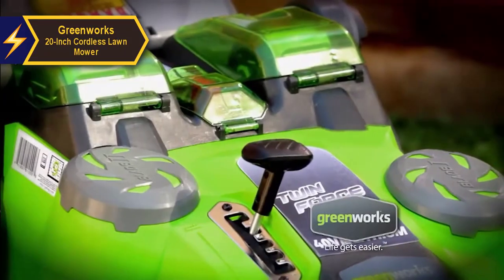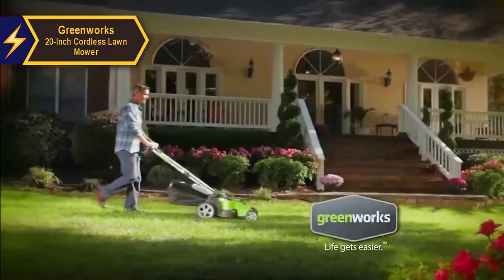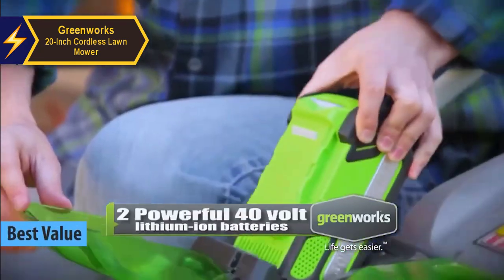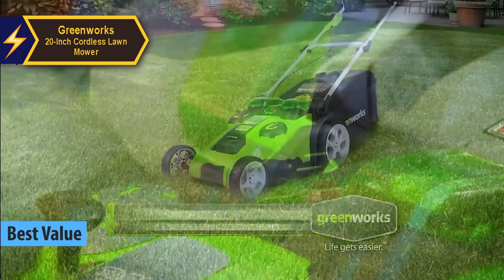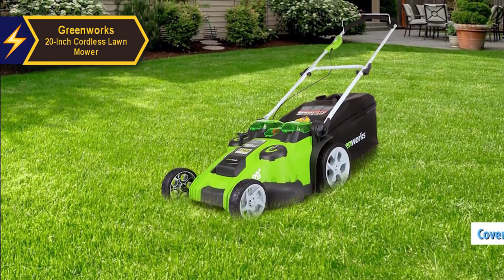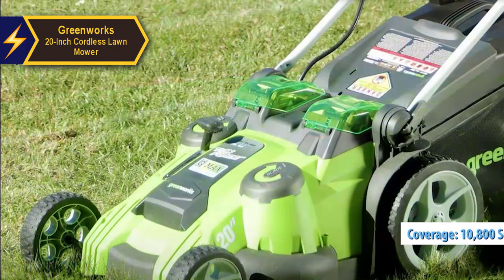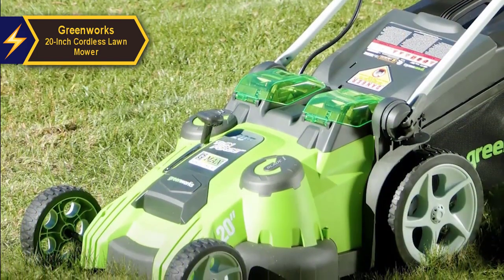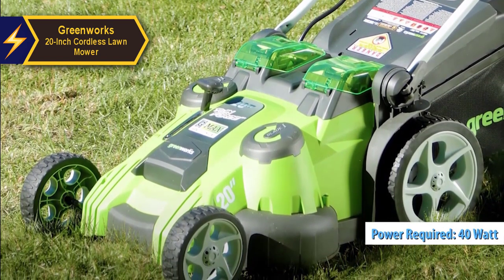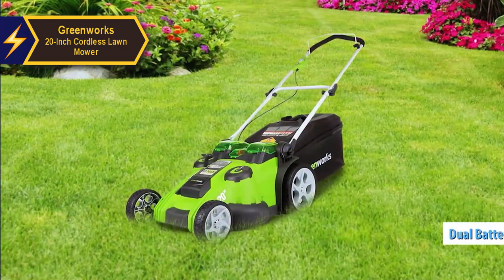For those seeking maximum value, the Greenworks 20-inch cordless lawnmower stands out as the best value offering in the market for 2024. It has the capacity to maintain lawns larger than 10,800 square feet — approximately the size of four tennis courts — something you would typically expect from high-end cordless mowers. Operating on 40 volts, this mower provides the necessary power and can run up to 45 minutes when fully charged with a 4.0 Ah and 2.0 Ah battery.